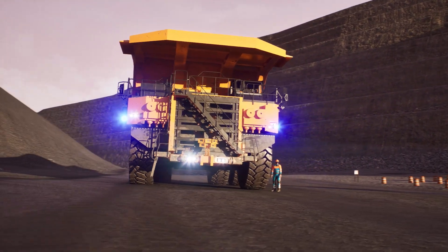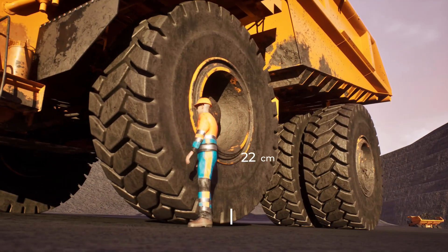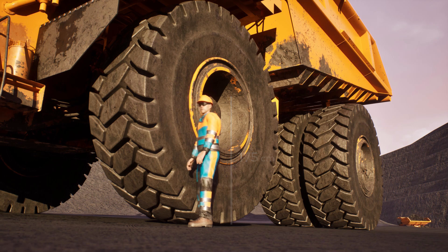If we compare them, the wheel of the vehicle exceeds by large a person of 1.75 meters. Bad luck for you, little guy.